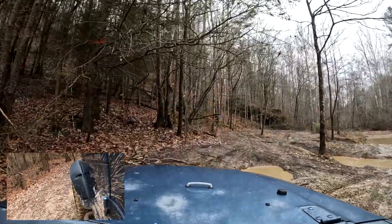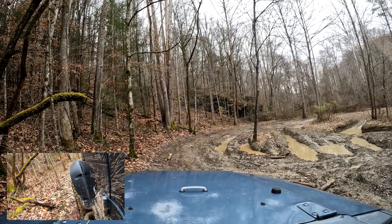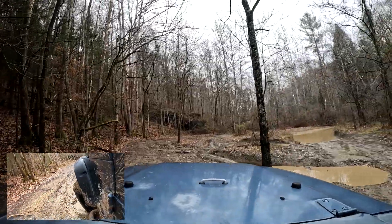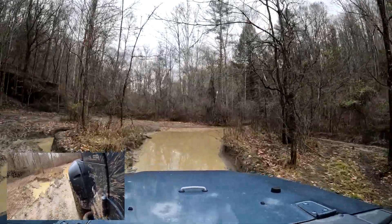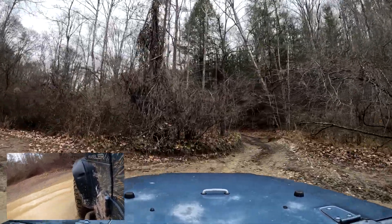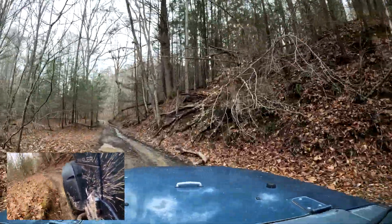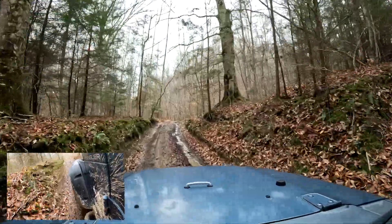I pulled up to this and thought about going around it to the left, but I looked at all the mud and ruts by that little tree and decided I didn't want to do that. So I backed up and chose to go through the water instead. It's about halfway up the tire, so it wasn't as bad as it looked. If you don't know how deep something is, get out and find a stick to check the depth — sometimes they'll put you off camber because you can't see the bottom of the mud hole.